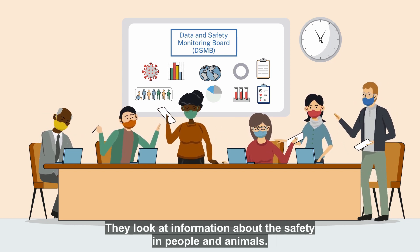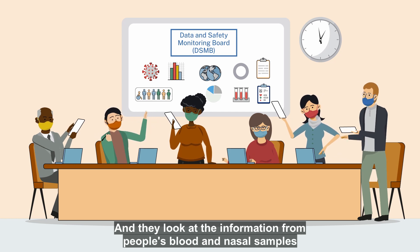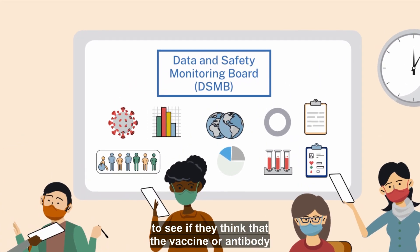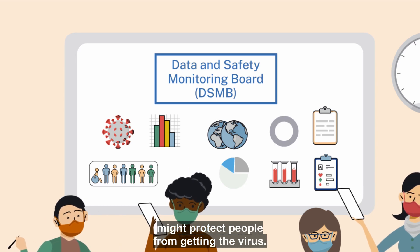They look at information about the safety in people and animals, and they look at the information from people's blood and nasal samples to see if they think that the vaccine or antibody might protect people from getting the virus.